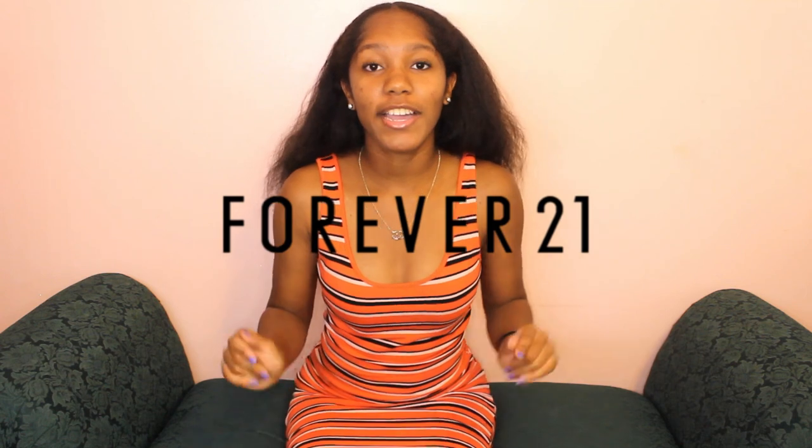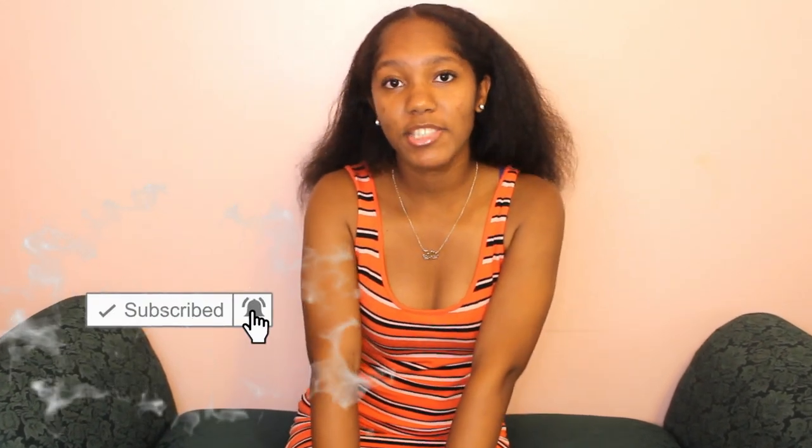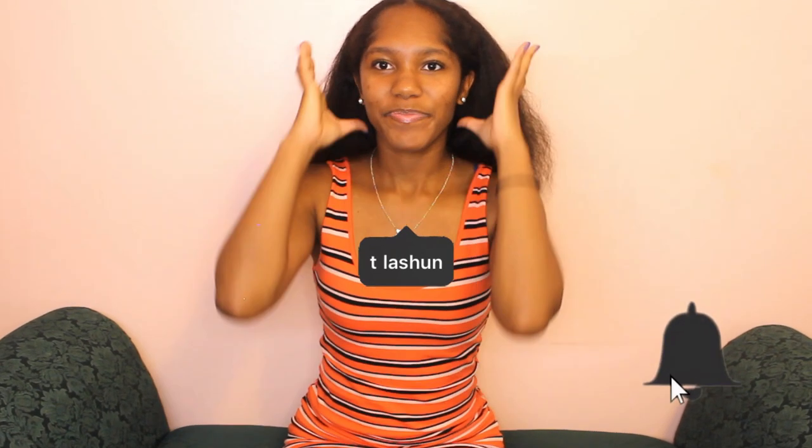That is all for this Forever 21 try-on haul. I don't know if six items is considered a lot or not, but I feel like this video went by fast. I'm hoping that you enjoyed this video. Don't forget to subscribe to my channel, like, comment, and share this video with your friends — tell them to come subscribe to my channel, T LaShawn. I'll see you in the next video.